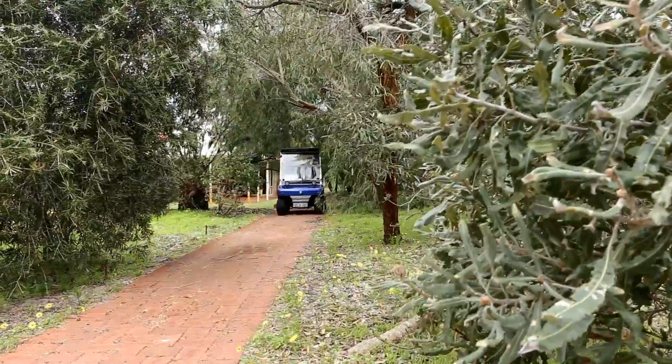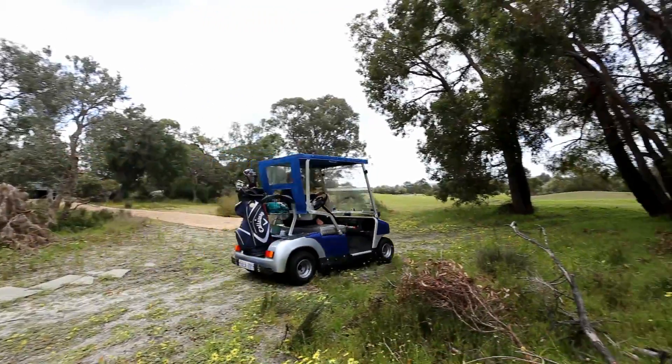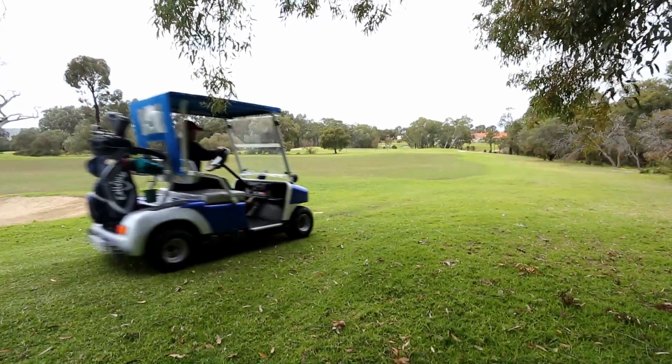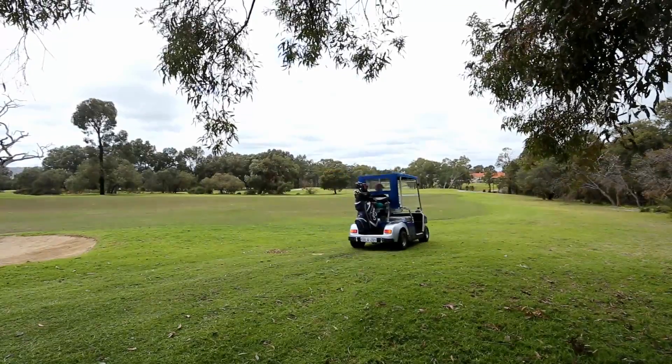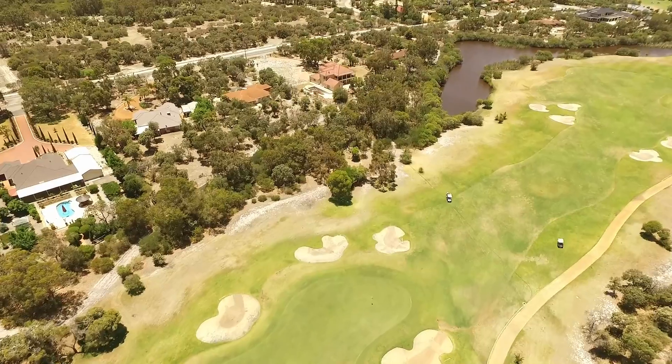If you love your golf, you're going to love this home at one of Australia's best golf resorts, the Vines Country Club. With two golf club memberships included in the price, you're sure to score a birdie, bogey or land in a bunker.